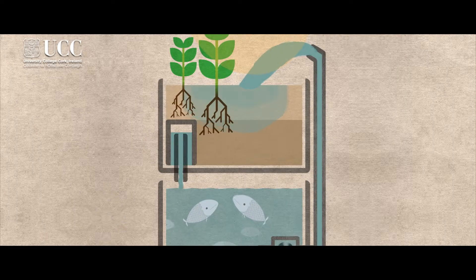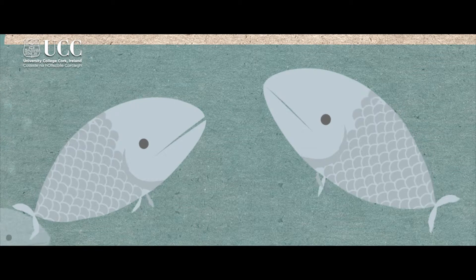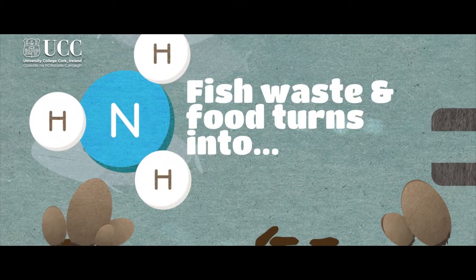Hydroponics has been around for a long time. It's where people use liquid nutrients for growing plants — plants are grown out of soil and they get all their nutrients from the water. If you add in aquaculture, you can actually get those nutrients for nothing, because what you're doing is recycling the waste material from the fish or the shellfish, and we're excited about this.